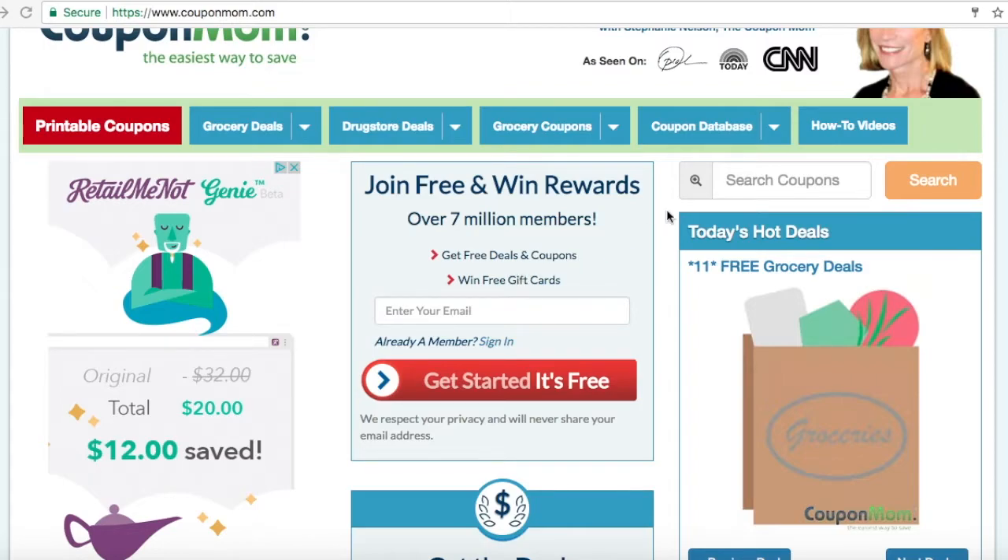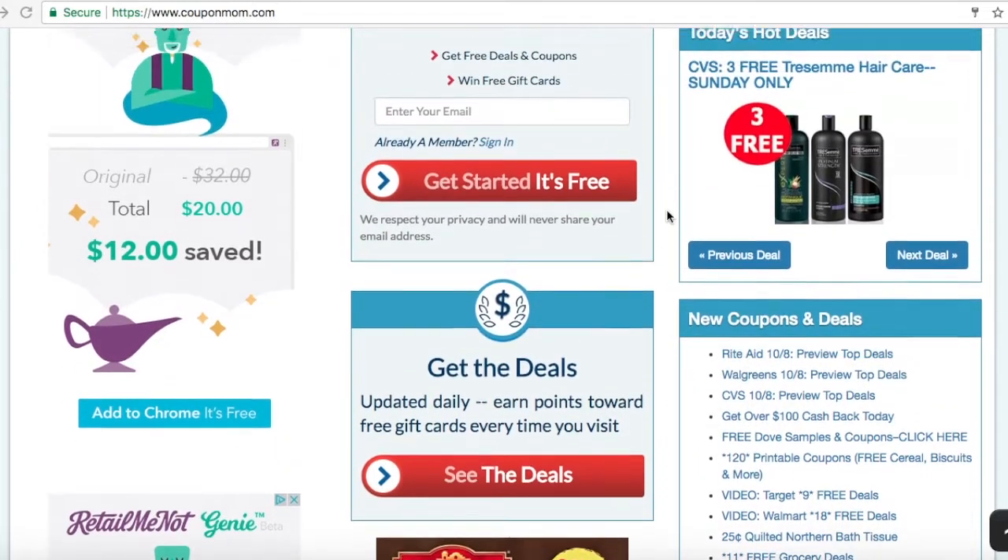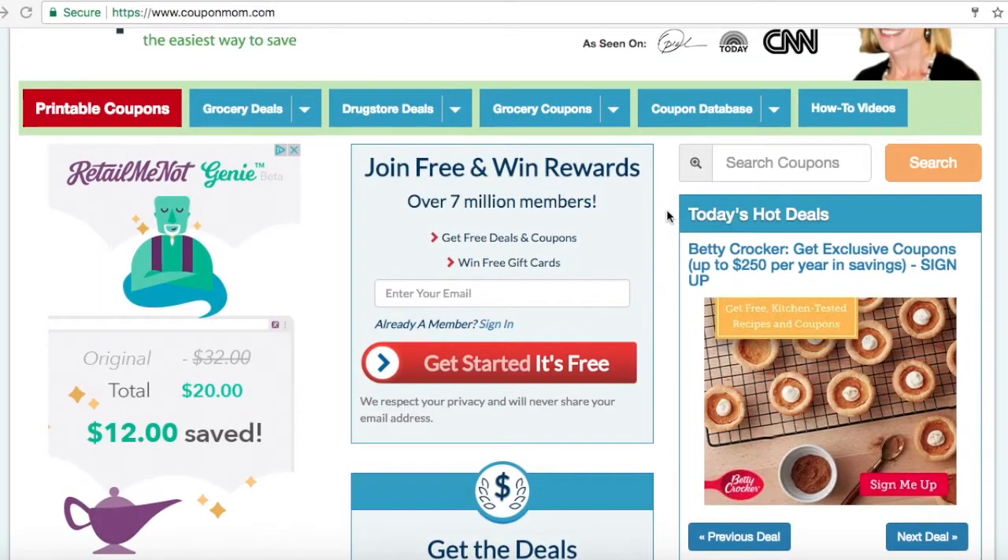Remember, with each page you visit on our site, that counts as one point towards your overall score. The top 10 with the most points at the end of the month will win prizes such as Amazon gift cards.